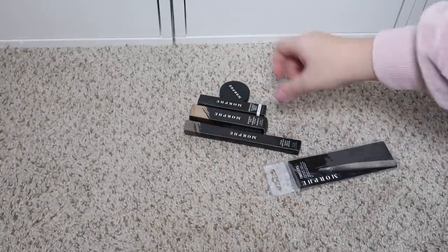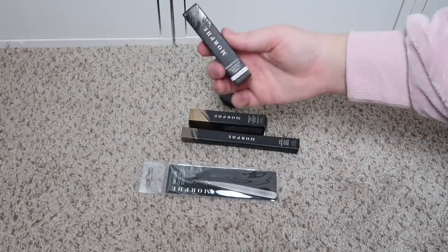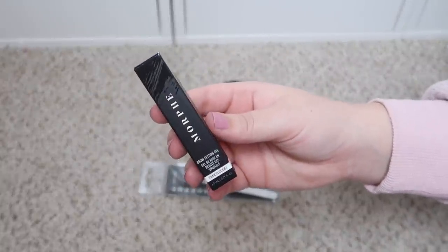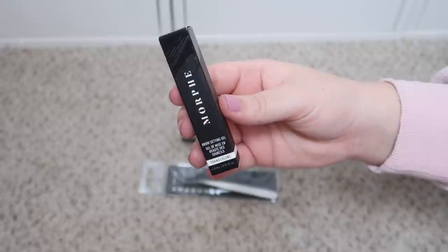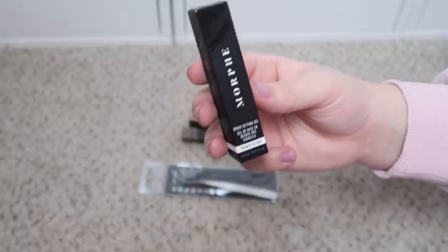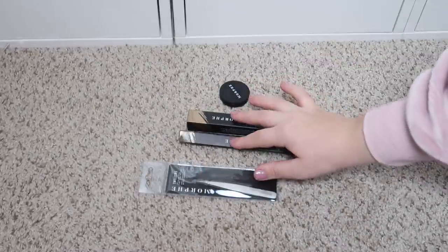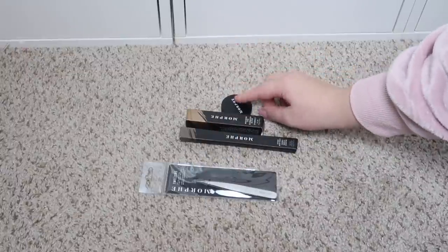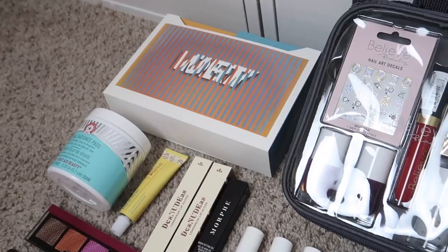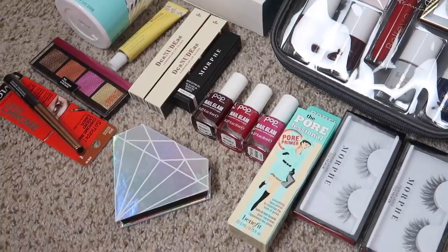Lastly we have some Morphe products — I think I'll keep most of them, but I already have some. The translucent brow setting gel I'll add to today's giveaway since I already have two backups. But I'll keep the other brow products they sent: a brow powder pencil, highlighter stick, and some tweezers.